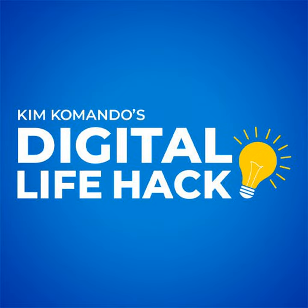If you're looking for better sound coming from your television, an Amazon Echo can do the trick.